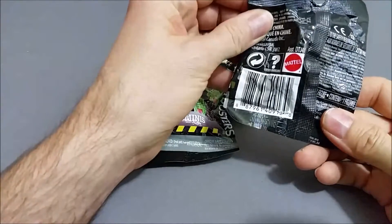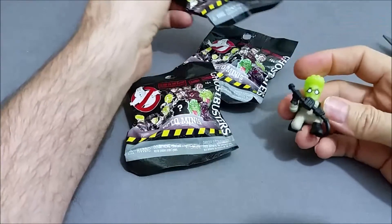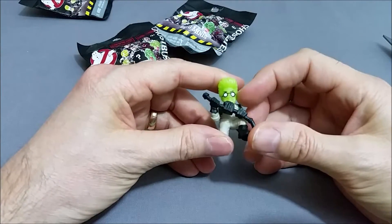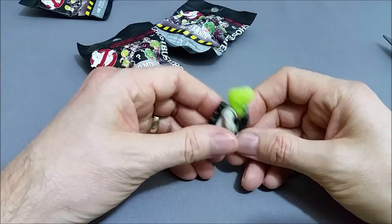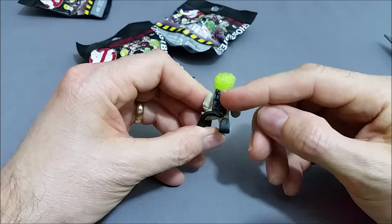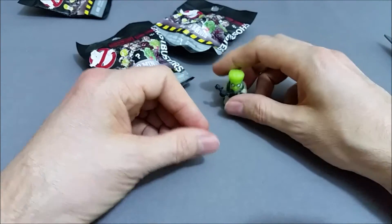Let's open up this first one — this one's AH, and that should be the glow in the dark Egon. Let's see if the code is correct. And it is! One of the things I like about these figures is they are really detailed. I love his glasses and his eyebrows, and then of course the big hair. He's got the No Ghost logo there and then the Proton Pack is pretty detailed with all the intricate workings of it. And he's kneeling down — he looks pretty cool.